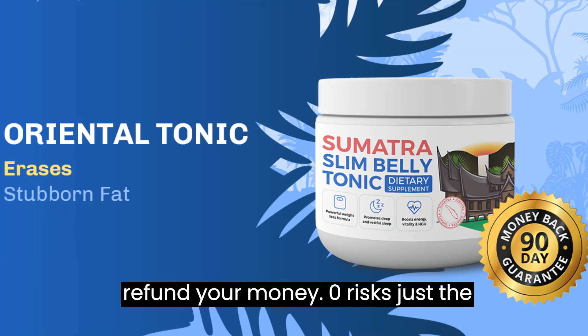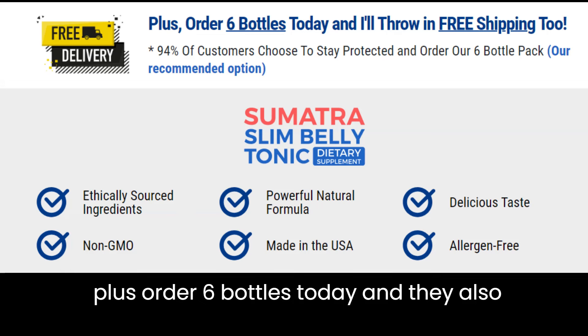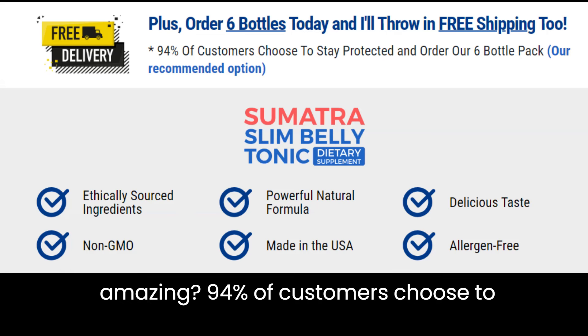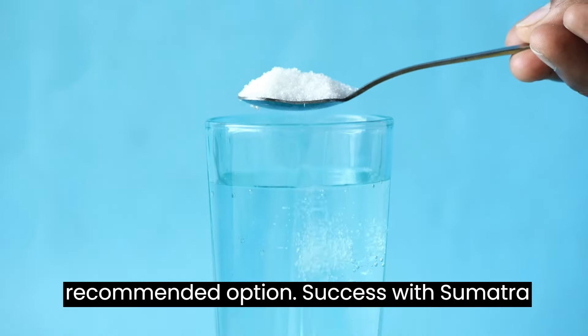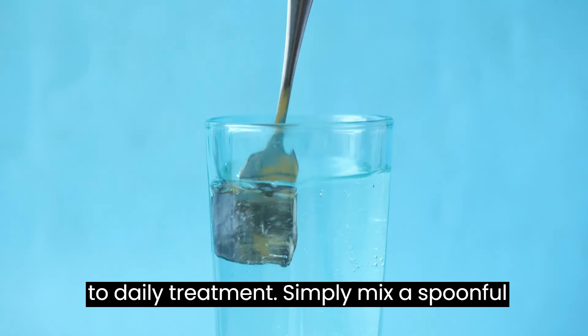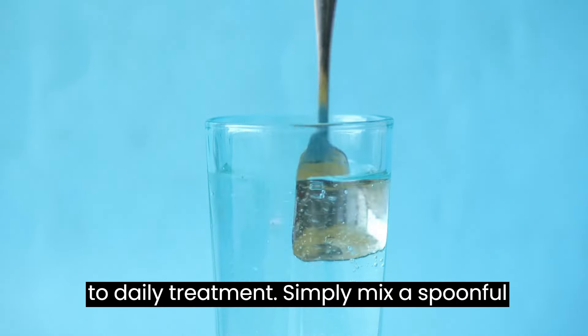There's an incredible offer you can't miss. Try Sumatra Slim Belly Tonic for 90 days. If, for any reason, you're not satisfied with the results, they'll refund your money. Zero risks, just the chance to achieve your goals worry-free. Plus, order six bottles today and they also offer free shipping to you. Isn't that amazing? 94% of customers choose to purchase this way to ensure this offer. It's also the manufacturer's most recommended option.